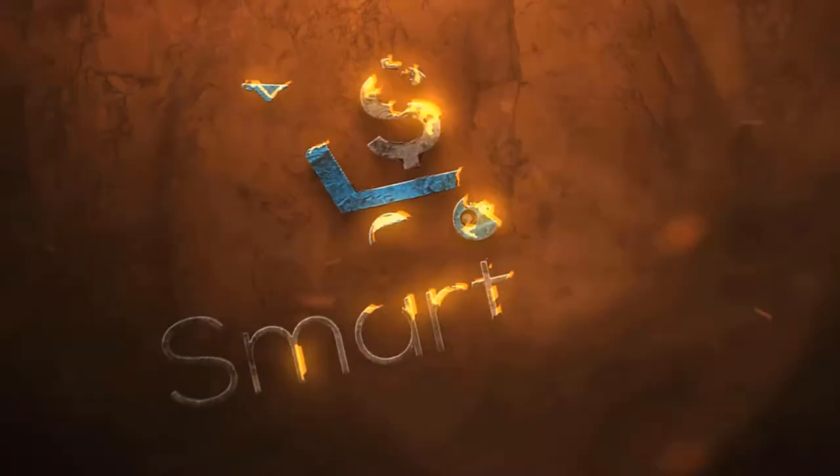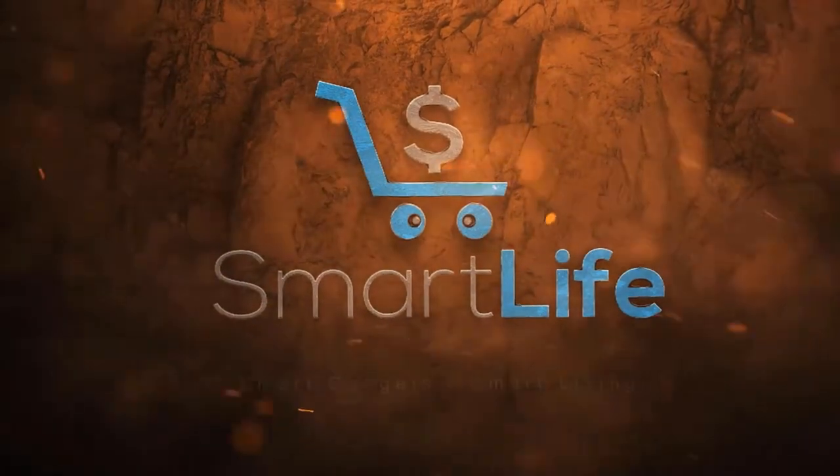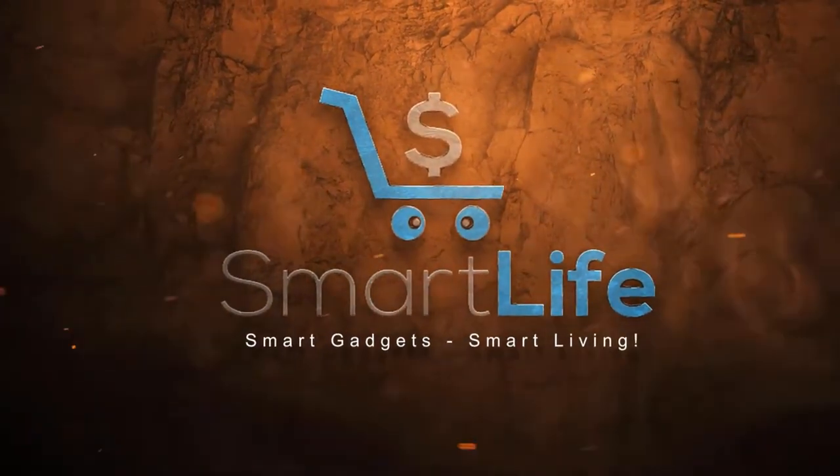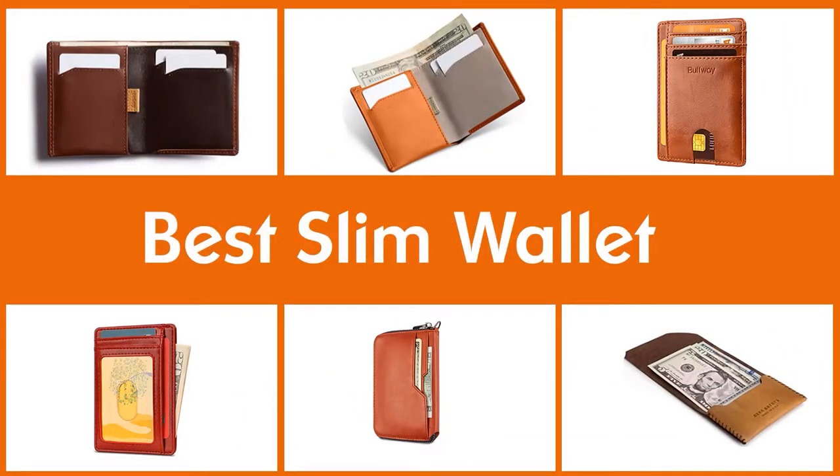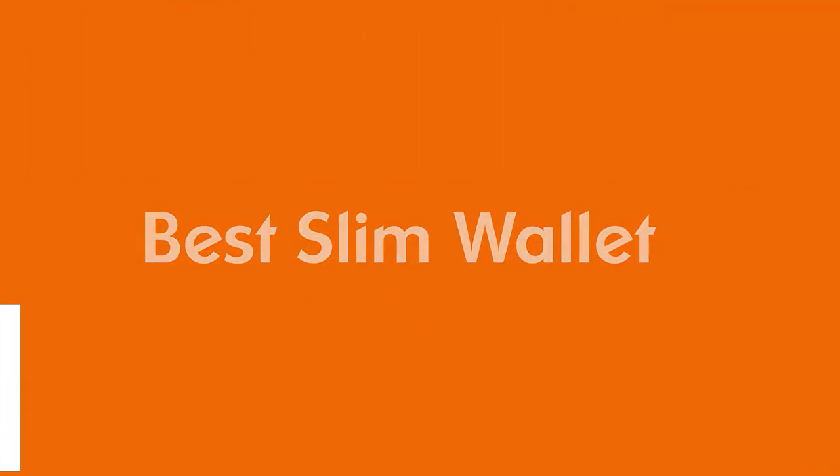Let's dive into the video. All five of these wallets are excellent choices to add to any stylish man's EDC — everyday carry. Let's take a closer look at each wallet, all of which we've tested over the course of a year.